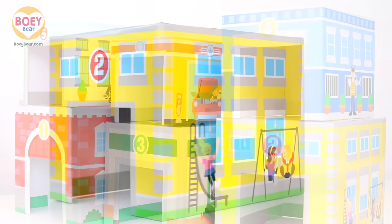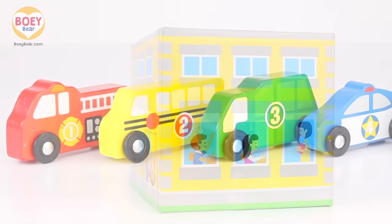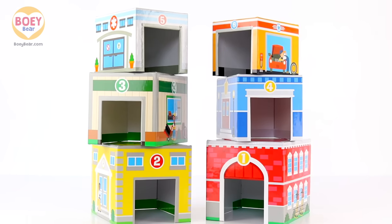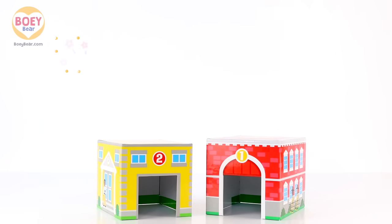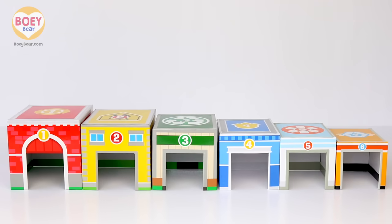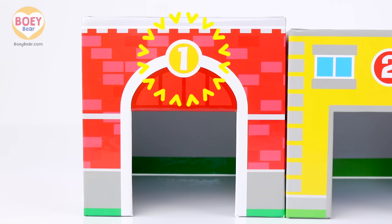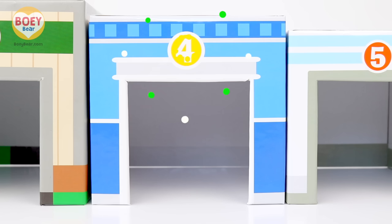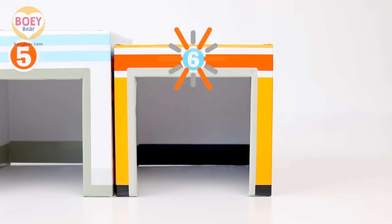For example, this is a school, so we need to find the vehicle that will take the children to school. First, let's get these buildings down and lay them from big to small. Each building has a number on it: one, two, three, four, five and six.